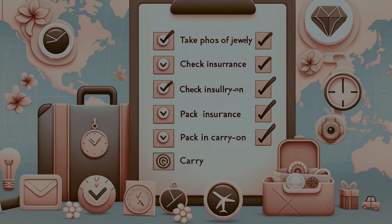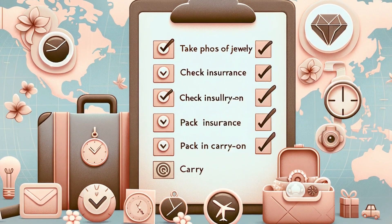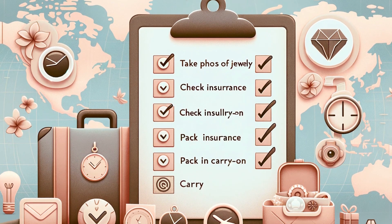First things first, let's talk inventory. Before setting off, list every piece you're bringing and snap a photo of each item. This is not just for memories, but a smart move for insurance purposes.